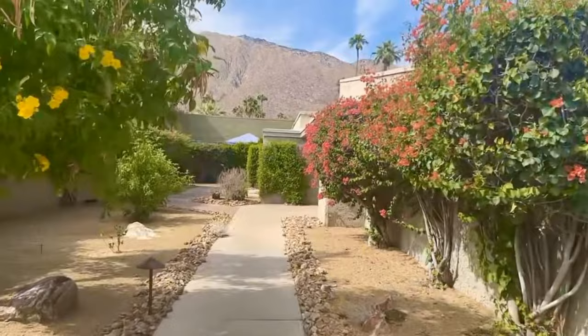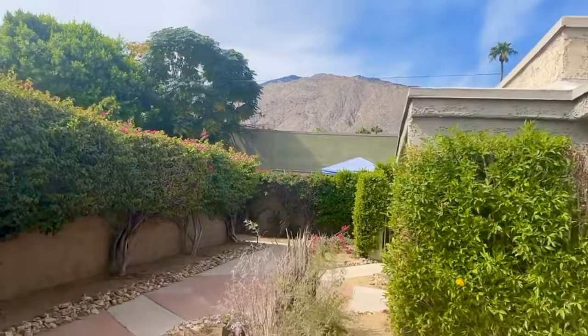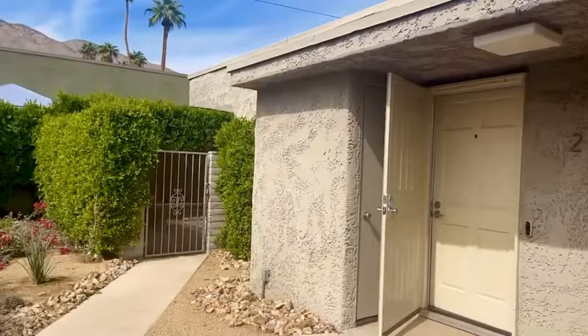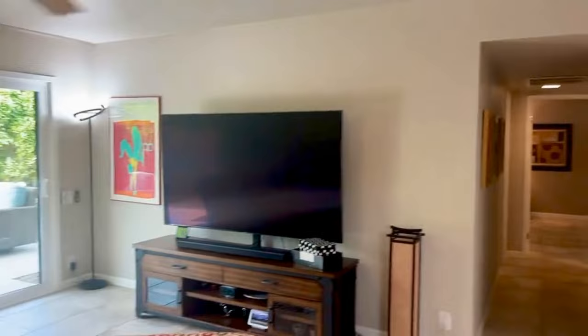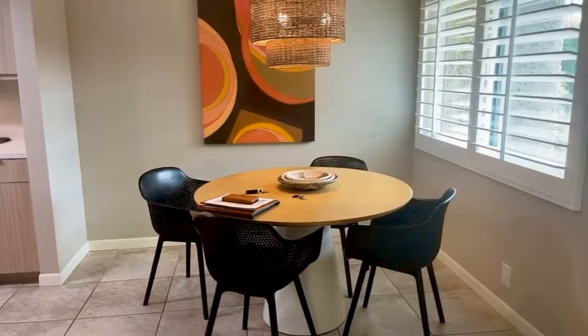The community is beautifully landscaped with desert plants. You can see the San Jacinto Mountains ahead. This is a corner unit so it's extremely private. Let's take a peek inside.